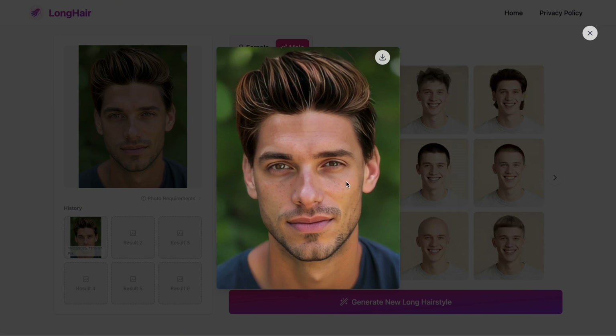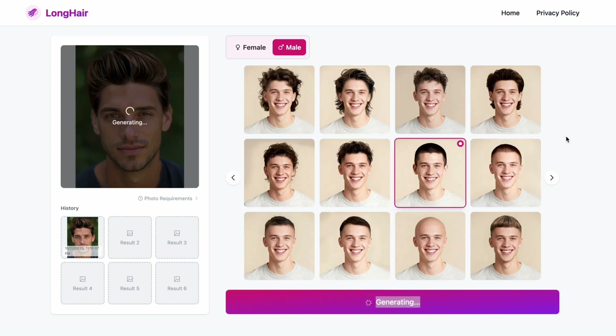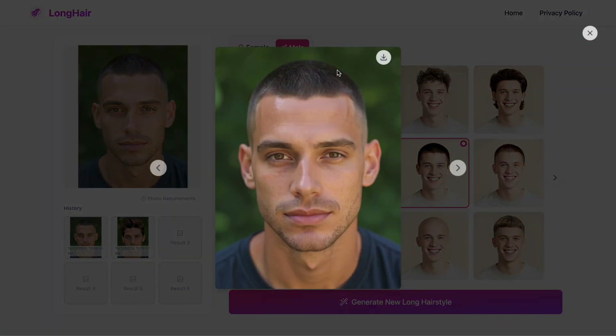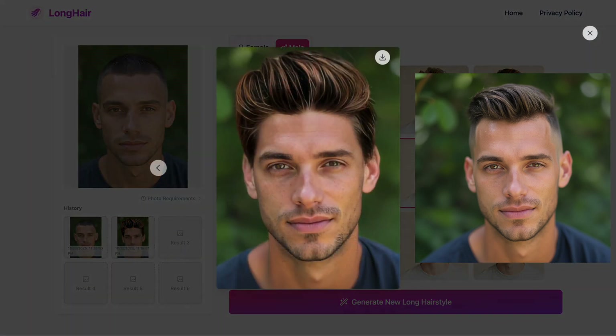Looks awesome! Let's try another hairstyle. This time I'll go with something shorter and see how it looks. Click Generate and wait a few seconds. All your results are saved in the history section, so it's super easy to go back and compare any time. With just one click, my guy has already switched between two completely different hairstyles in just a few seconds. The result looks amazing — the generated hair blends naturally and fits perfectly with the face. It really helps you see whether a hairstyle actually suits you or not.